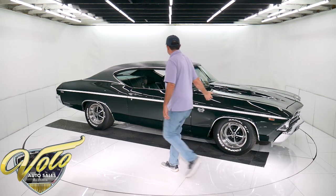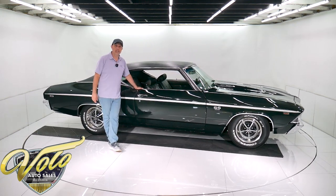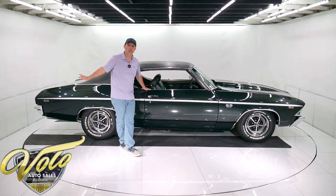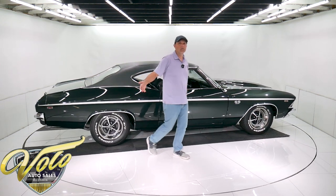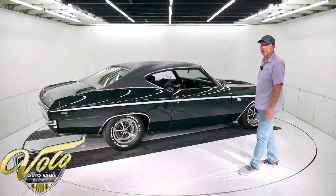Getting back to underneath, it has a Turbo 400 automatic. It is a 1968 transmission, so it's a correct one but not the original. It does have its original 12-bolt rear end. The code I looked up said it was unique for a 396 car, so underneath the car looks practically new.